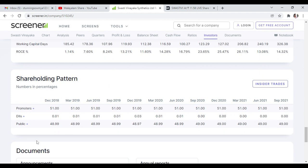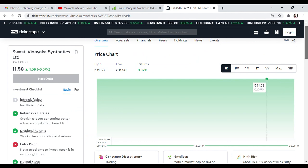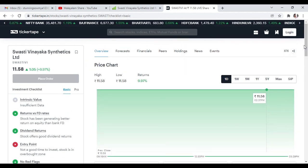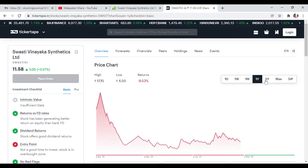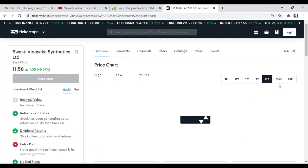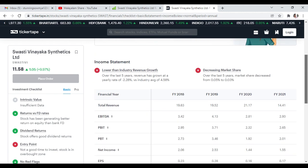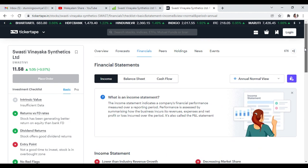The shareholding pattern details are not fully available, but public shareholding details are there. The stock gave 9% returns in 1 year and 414% returns in 5 years. The stock also gave 172% returns at another point. The total revenue and net income is growing.